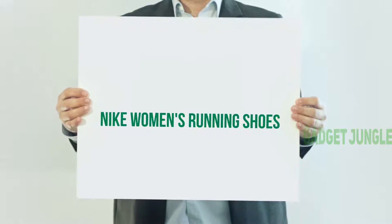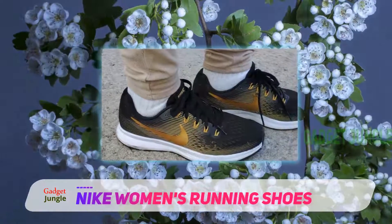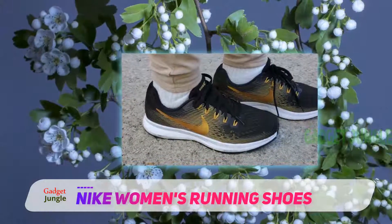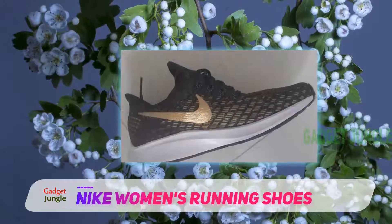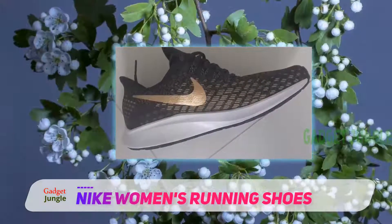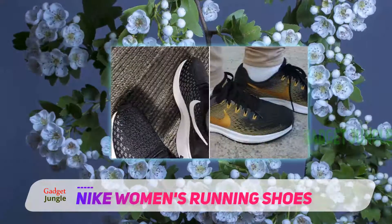Nike engineered the Air Zoom Pegasus 35 based on feedback from elite runners, and it clearly shows. As the newest iteration to the Pegasus line, the Pegasus 35 features a full-length Nike Zoom air midsole that is designed to accommodate heavy runners through a range of different types of runs.